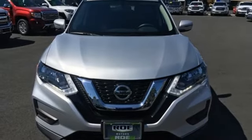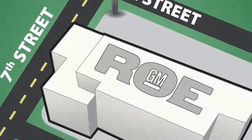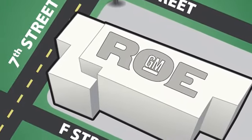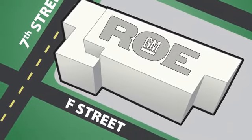Experience it for yourself today. Come join our family today. We're conveniently located at 201 Northeast 7th Street in Grants Pass, Oregon, just a half hour from Medford.